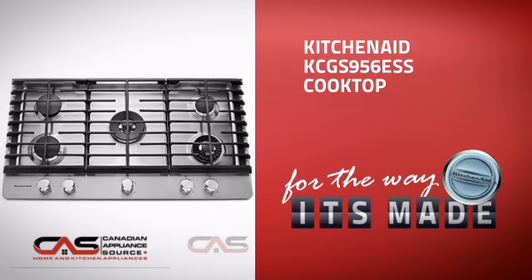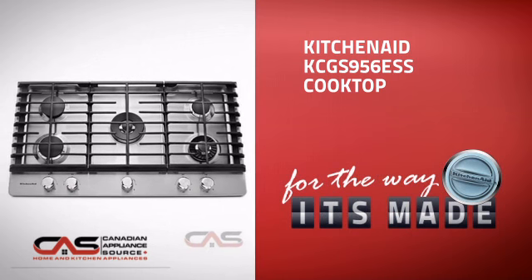This design, from KitchenAid, is just the kind of smart cooktop you want.